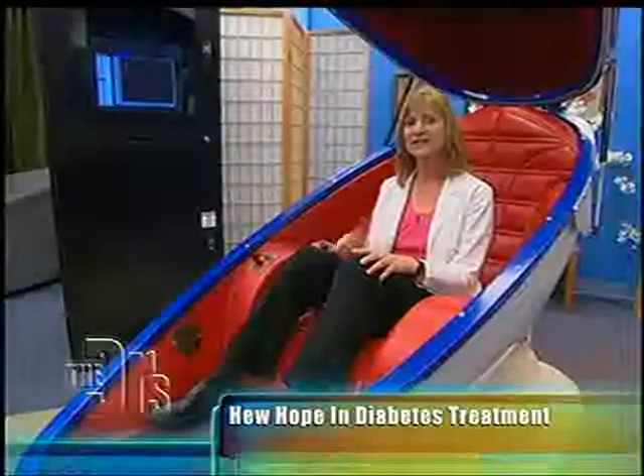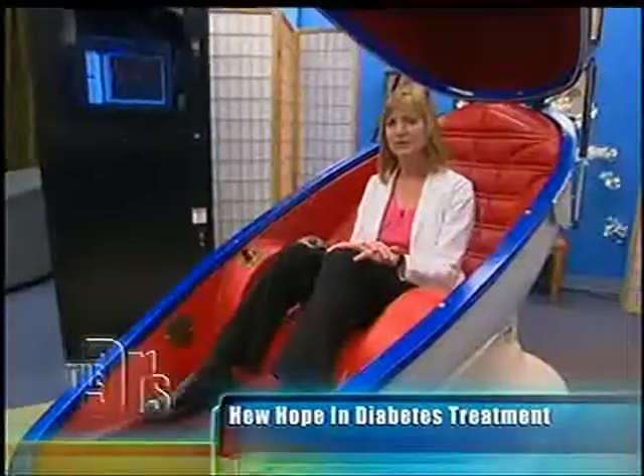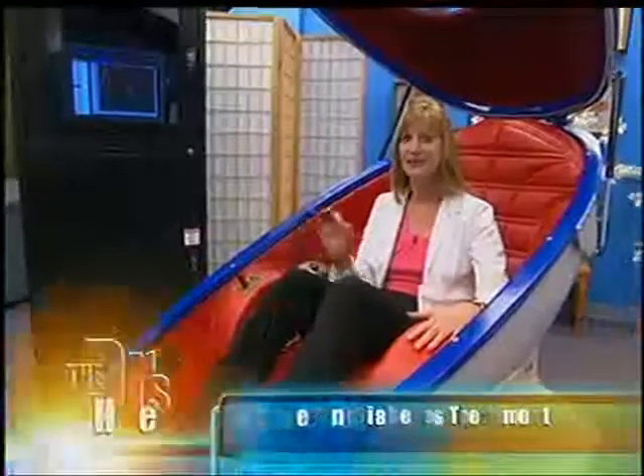But how would this help someone prevent getting type 2 diabetes? There's a study completed at Stanford in men who have metabolic syndrome. They underwent CVAC sessions for 10 weeks and their blood glucose levels actually decreased to the more normal range. So they actually became metabolically better just by sitting in the CVAC without any drugs.